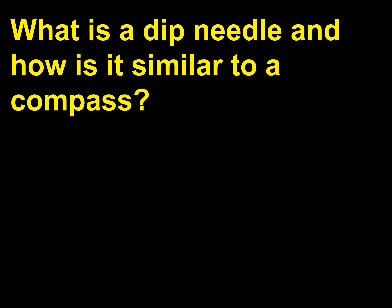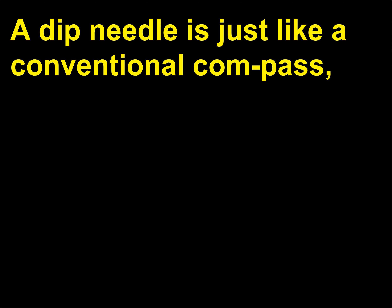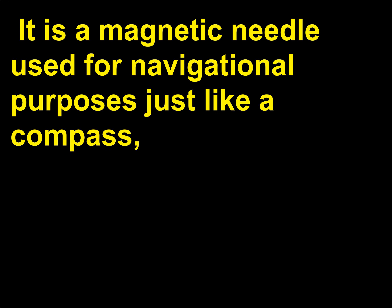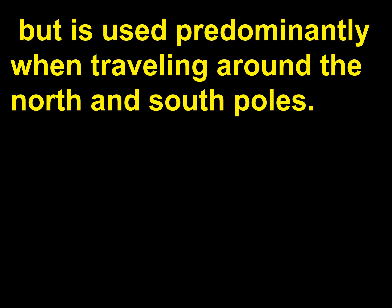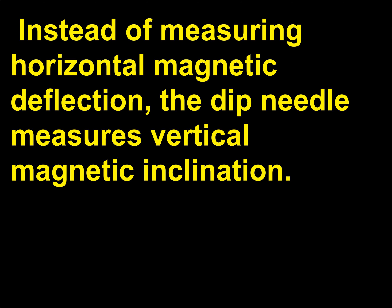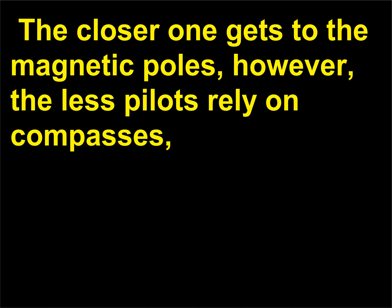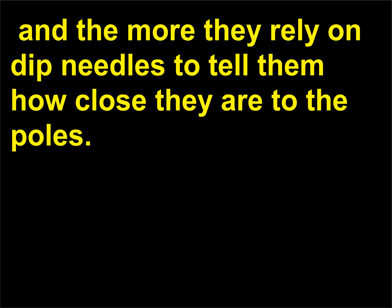What is a dip needle and how is it similar to a compass? A dip needle is just like a conventional compass, but instead of holding it horizontally, it is held vertically. It is a magnetic needle used for navigational purposes just like a compass, but is used predominantly when traveling around the north and south poles. Instead of measuring horizontal magnetic deflection, the dip needle measures vertical magnetic inclination. When over the equator, the magnetic field of Earth is parallel to the surface. The closer one gets to the magnetic poles, however, the less pilots rely on compasses and the more they rely on dip needles to tell them how close they are to the poles.